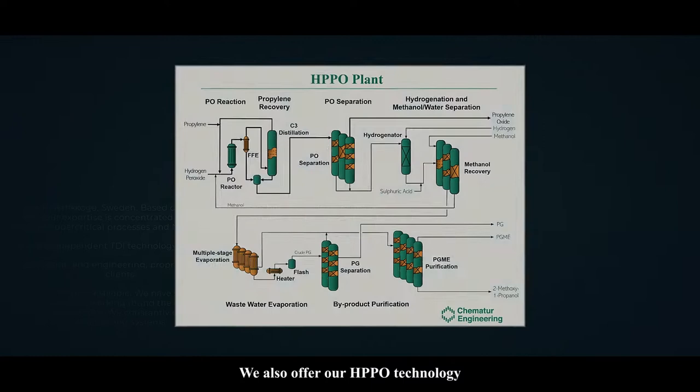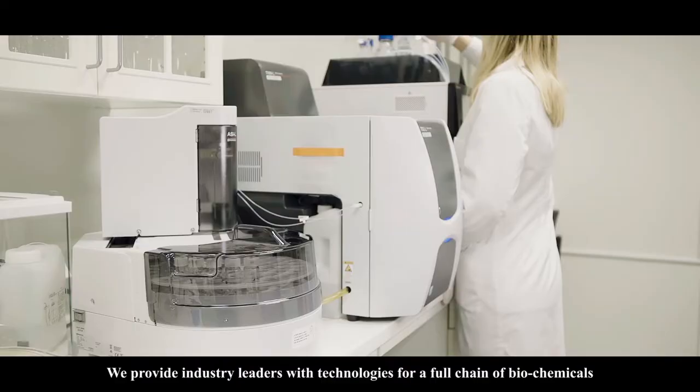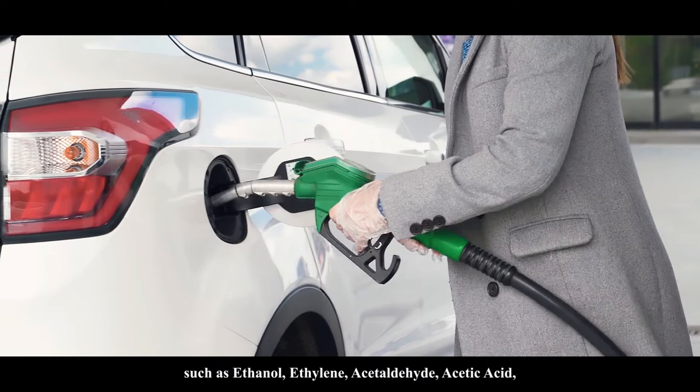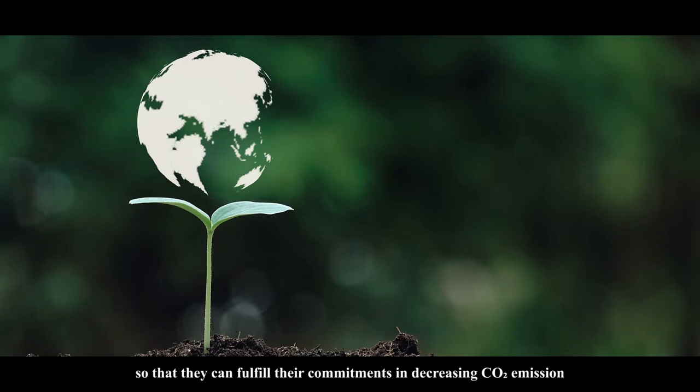We also offer HPPO technology, and the product is an important intermediate chemical in polyurethane production. We provide industry leaders with technologies for a full chain of biochemicals, such as ethanol, ethylene, acetaldehyde, acetic acid, acetic anhydride and ethyl acetate, so that they can fulfill their commitments in decreasing CO2 emission.